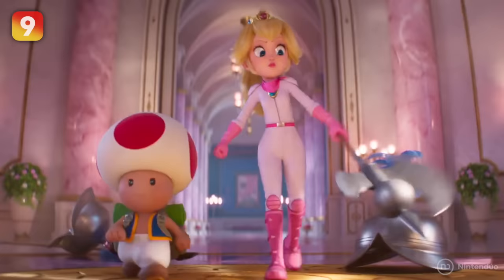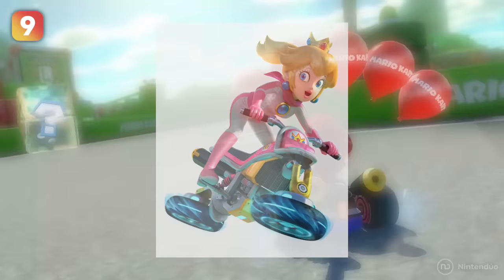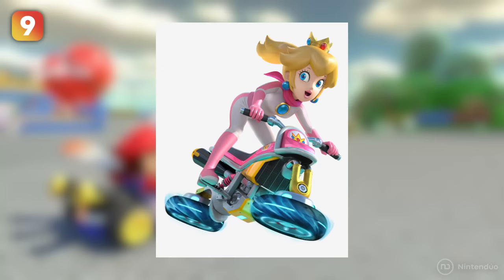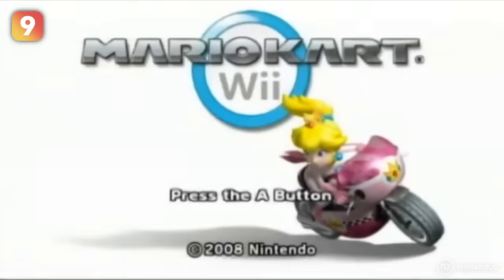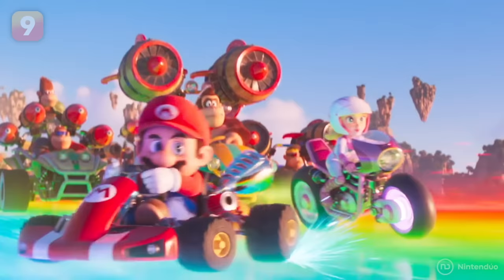The suit that Peach wears to face Bowser is nothing less than a racing suit from the Mario Kart series. And if you remember Mario Kart Wii's opening sequence, Peach was riding a motorbike — the same one she's riding at the end of the trailer.